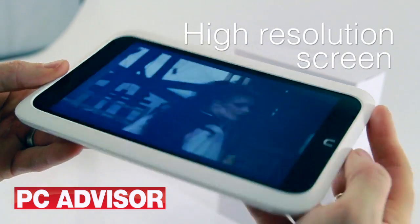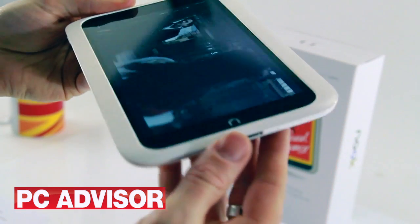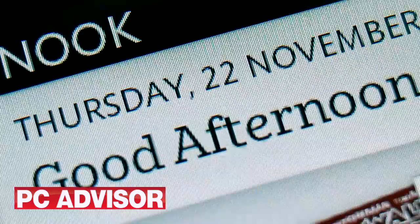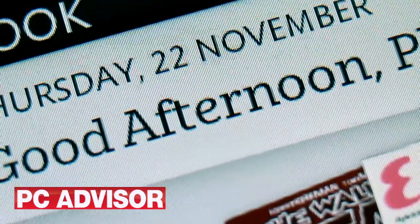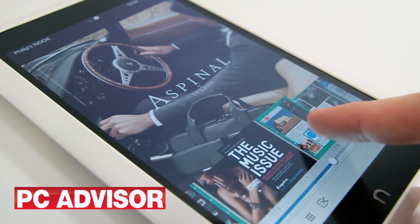The Nook HD is a lot lighter than the Kindle, but it's the screen that's the real winner. Its high resolution gives it a pixel density that almost matches the Retina iPad, so everything looks pin sharp. The colours and contrast are excellent, as are viewing angles.